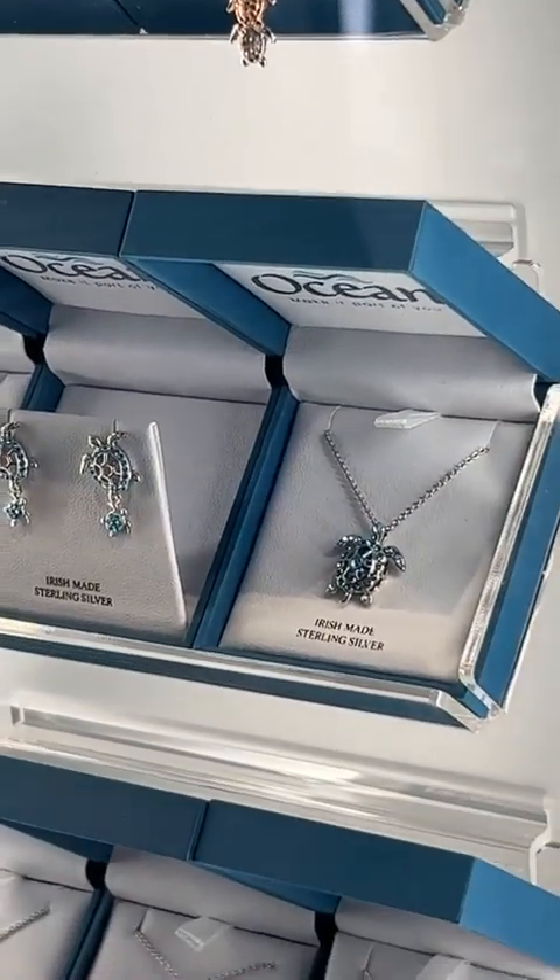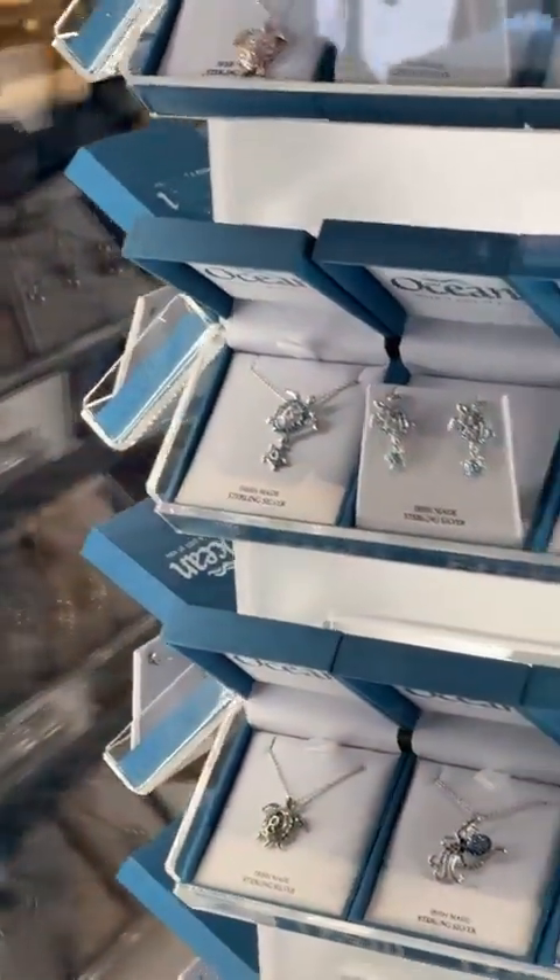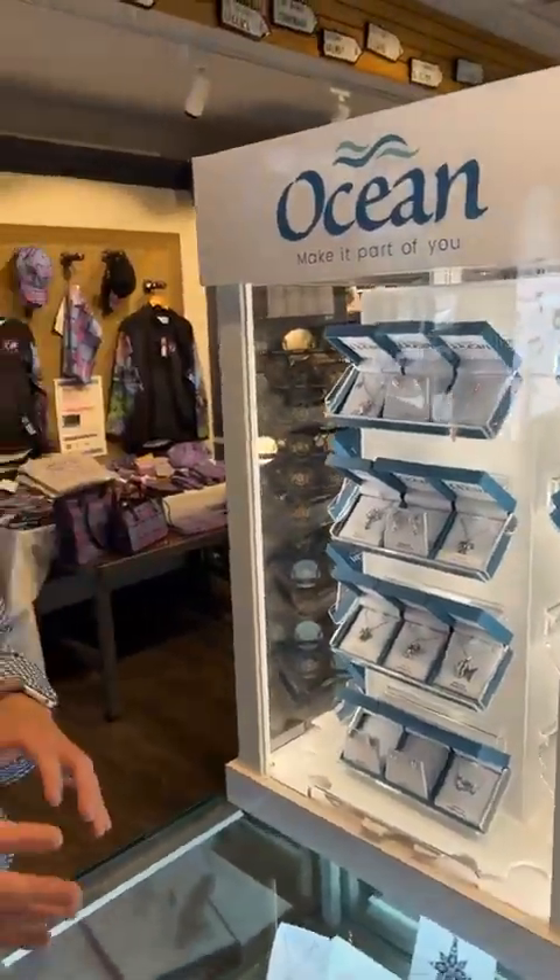So if you want to take the summer with you — it's coming — we're heading into Music Fest, heading into Celtic Fest. If you want to take the summer with you, well there's nothing better than a piece of the Ocean Jewelry Collection.